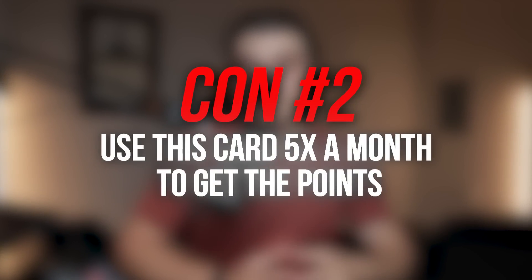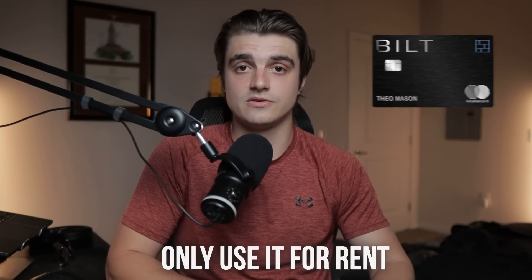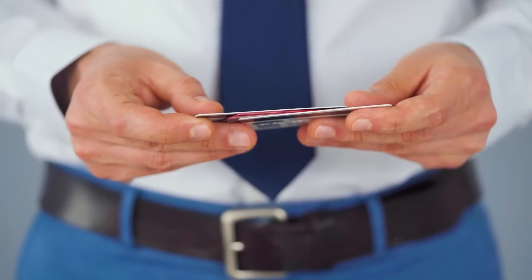The next con is that you have to use this card five times a month to get the points. This is really just something pretty annoying to deal with, but not a big reason to completely avoid this card. Using a card five times every month isn't that difficult, especially if you set up one or two subscription services on it. I have my phone bill on it, and with rent added that's just three more purchases in the month needed. This really only becomes an issue for people with 20-plus cards who would have to sacrifice value by using Built as a daily driver.